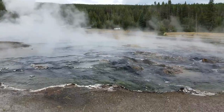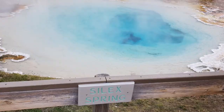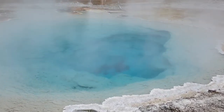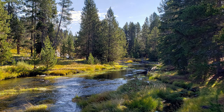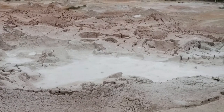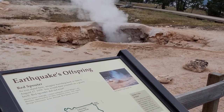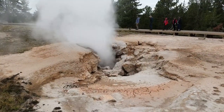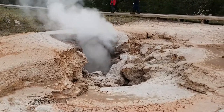The park is the centerpiece of the Greater Yellowstone Ecosystem, the largest remaining nearly intact ecosystem in the Earth's northern temperate zone. Bison roam, geysers mist, and hundreds of hot springs explode in America's first national park. Walk on boardwalks above the steaming hydrothermal features or take a drive around the vibrant Travertine Terraces.